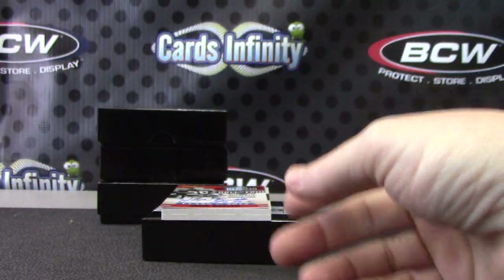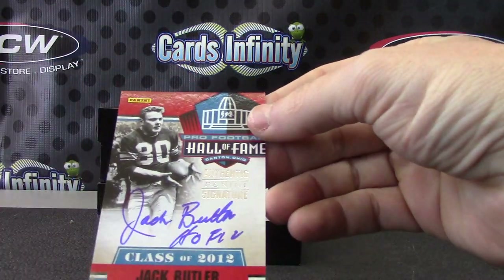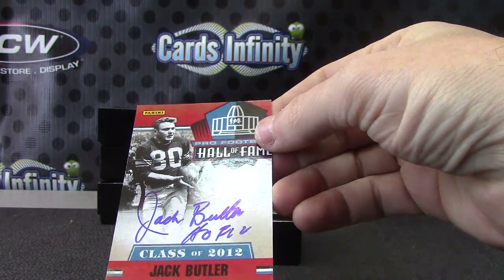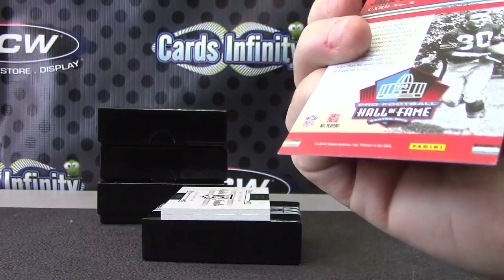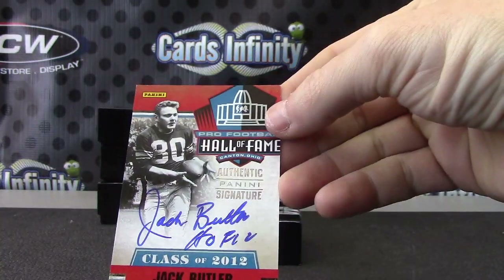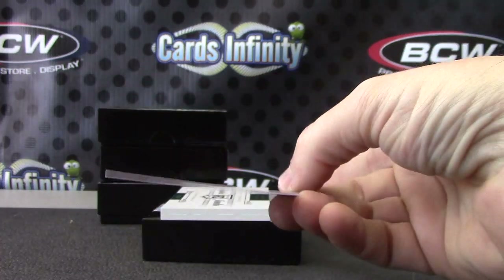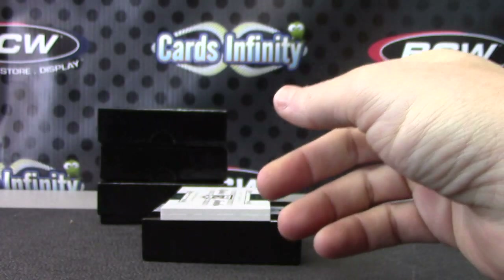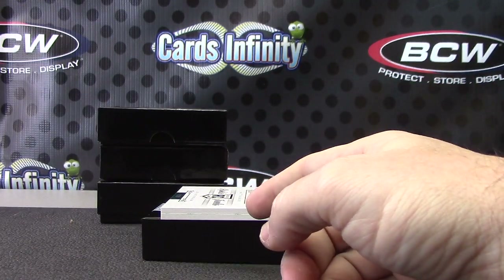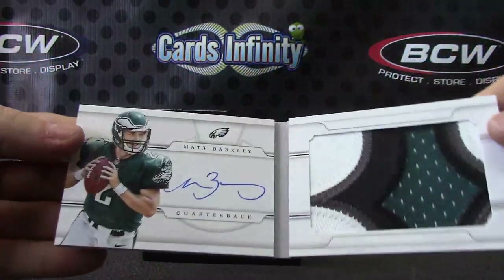We have Century Signatures — Ace Sanders, numbered to 99. For the South, we have Class of 2012 — Jack Butler, Hall of Fame. Haven't pulled one of those yet. To be honest, I don't know which team he's on. They're super thin. Does anybody know which team Jack Butler was on?